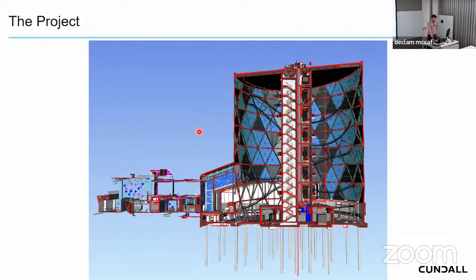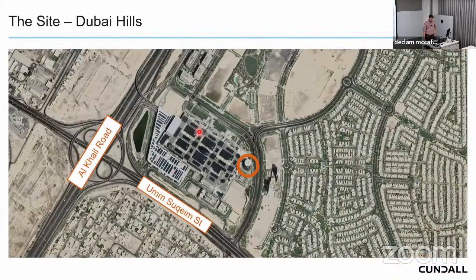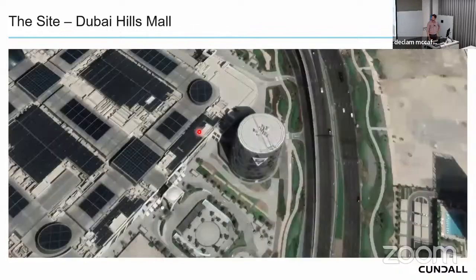The building is located at Dubai Hills Mall on Al Khail Road. The coaster is attached to the side of the mall and the plot was quite tight — under two and a half thousand square meters. The mall was very well progressed when construction of this project started, so there were a lot of site challenges in building such a complex geometric structure in that tight footprint.